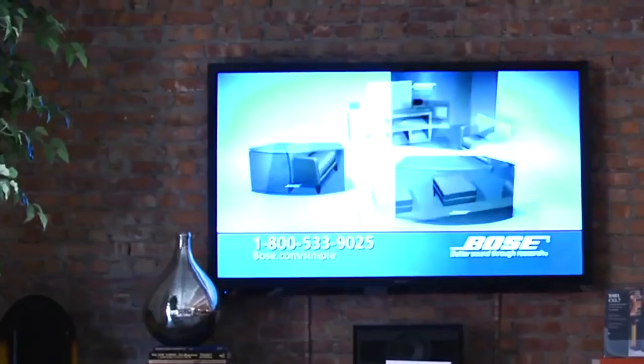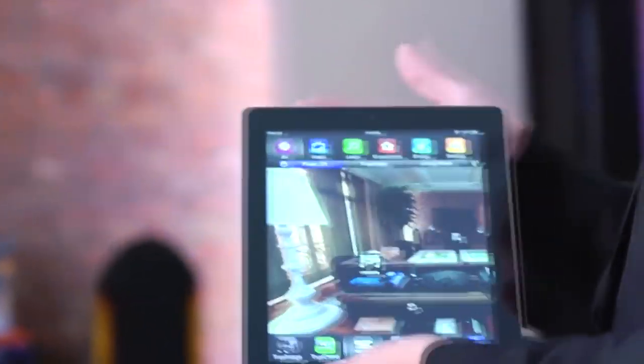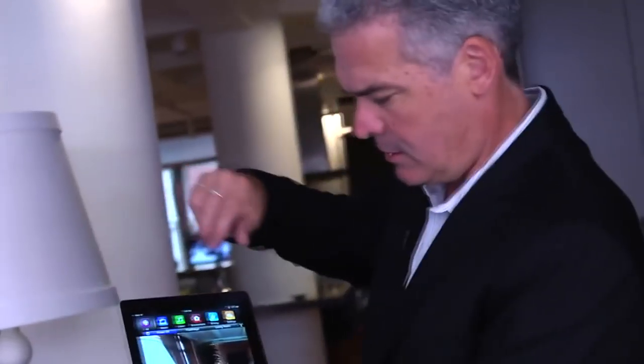We're sitting in the living room and we really take advantage of the iPad. One of the very important parts of home automation is controlling the lights. In a large home there are many lights and many switches, and we want to make it easy. In this case we can just touch the light in the picture.